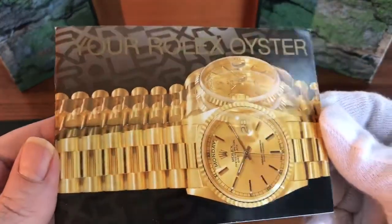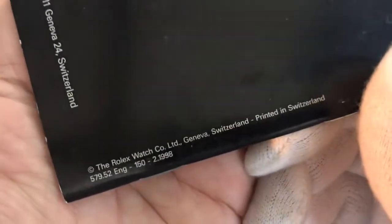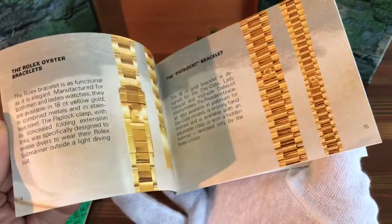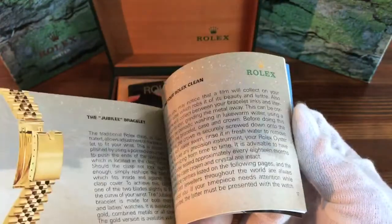This also has a Rolex Oyster booklet, and this is also in English, dated 1998, in good condition.